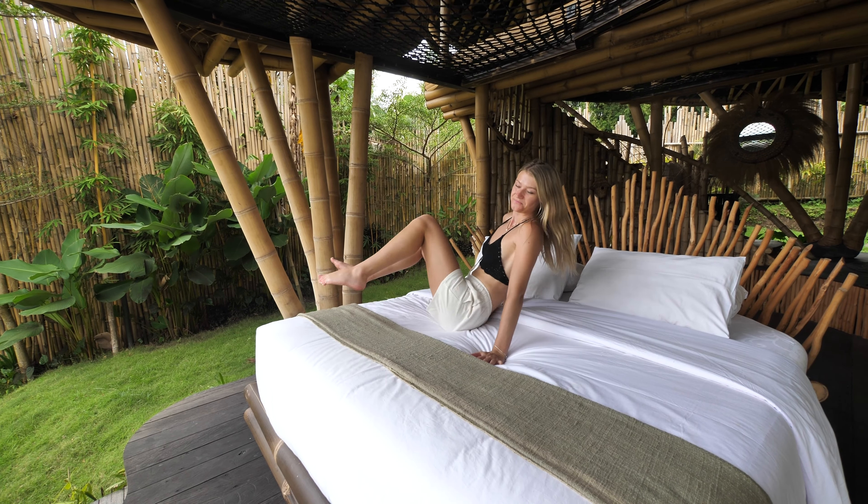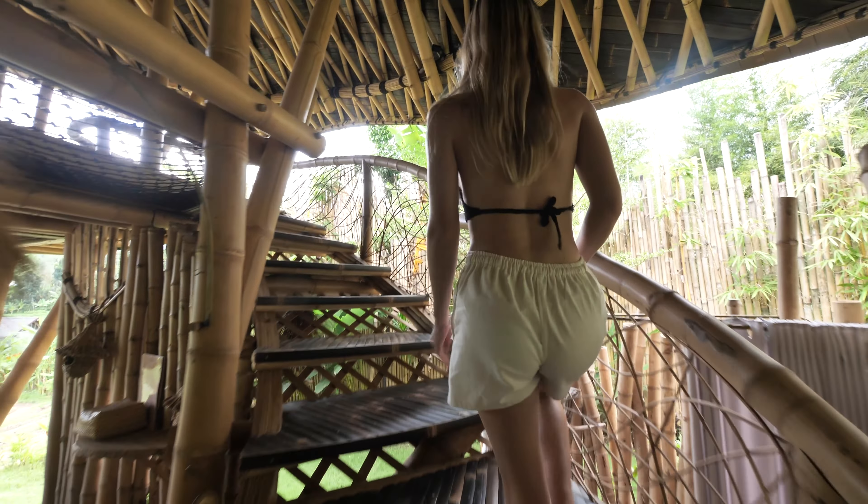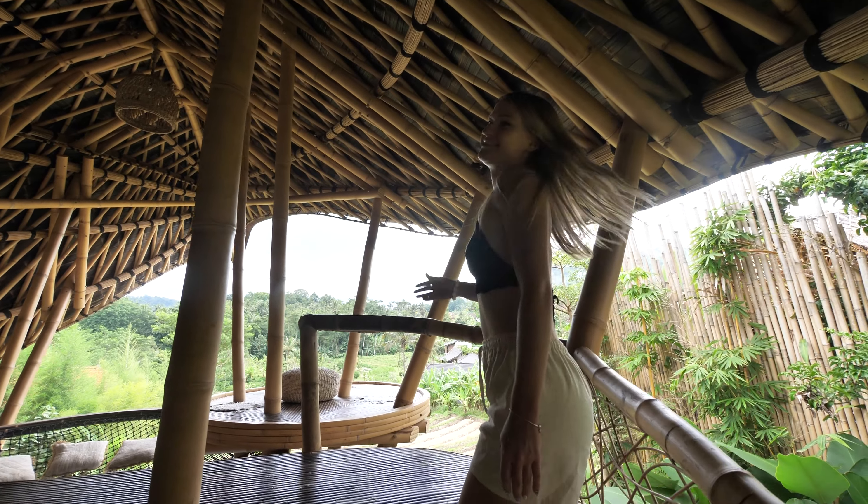Right now my view is actually Mount Agung, but there are clouds so we can't see it. Tomorrow morning for sunrise we'll be able to see Mount Agung, and I can imagine how stunning that will look. Right in front I can see our pool, which we'll show you later. Now let's go upstairs to the second bedroom — wow, look at that view!